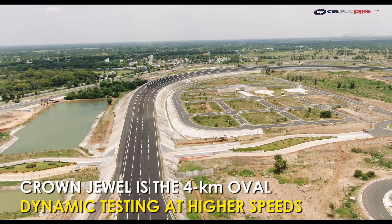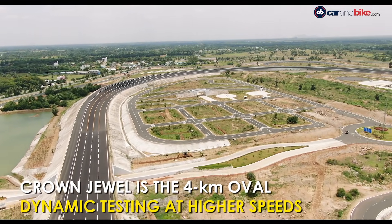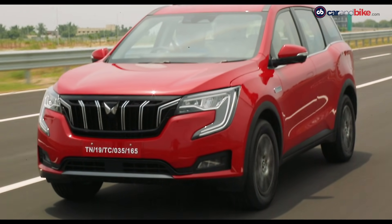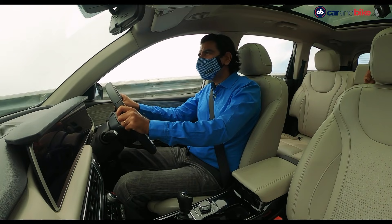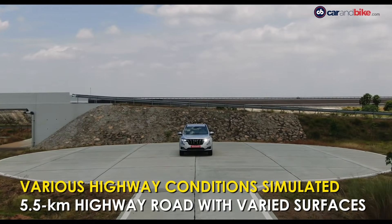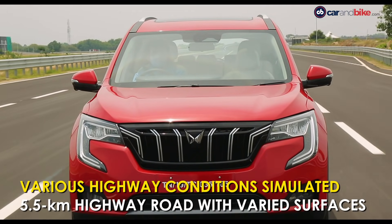There is a 4km long oval high speed track, but I will come back to that. There is also a straight speed road with an absolutely flat 2km long stretch, a circular dynamic platform, and one of the things that really grabbed my attention — a highway track.